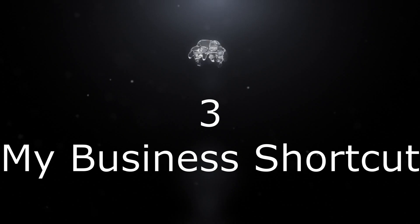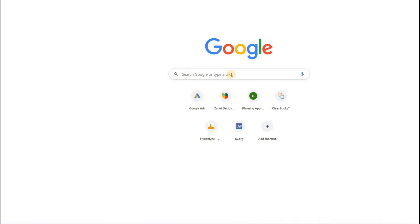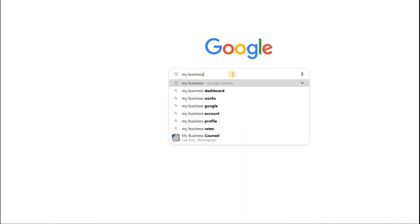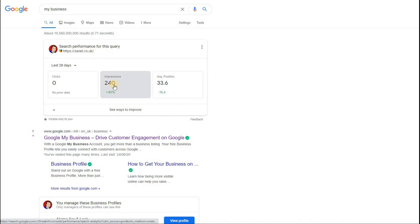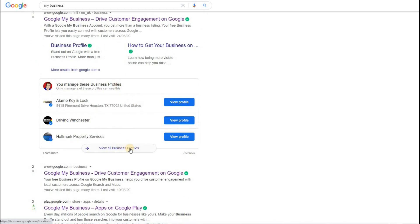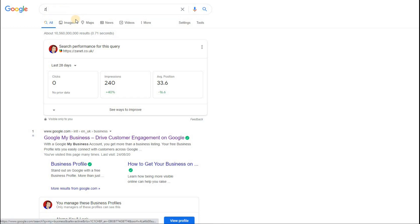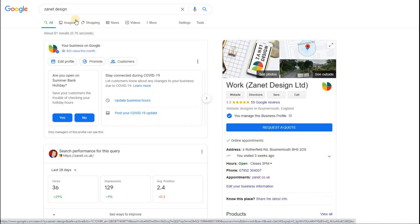The third new feature on Google My Business is that you can access your business much more quickly by simply typing 'my business' into Google. It will bring up your business and any businesses you're associated with. In this case it brings up my business, along with other associated businesses, and I can click on them, view the profile, or go straight into the business itself. It's really useful if you just want to quickly update your business.